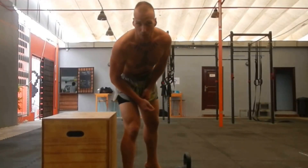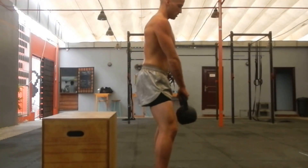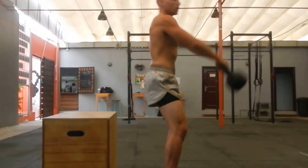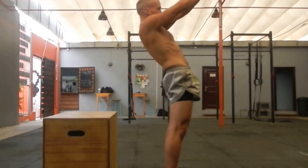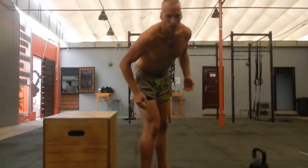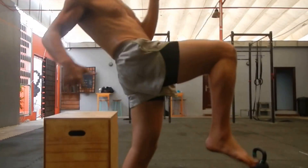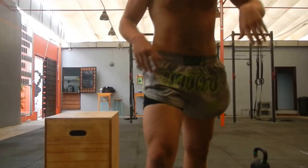Next is the Russian kettlebell swing. And when you throw the Muay Thai knee, it's the same motion. So it's all about developing that forward hip motion, that power.